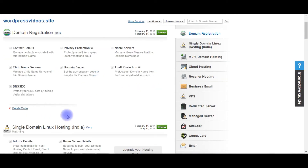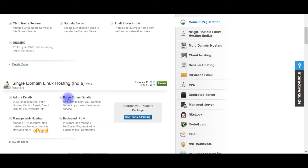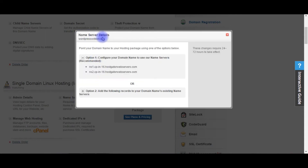My hosting plan is Single Domain Linux Hosting. Here I can find the Name Server Details option — click on it. Name Server Details: configure your domain name to use our name servers. This is recommended. These are the HostGator domain name servers for this domain.